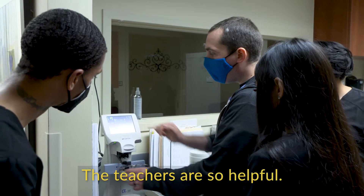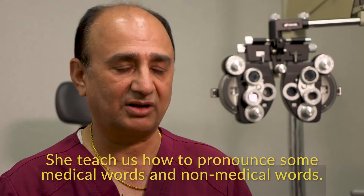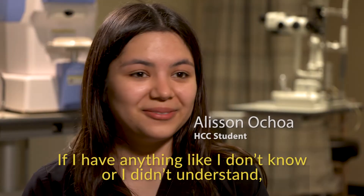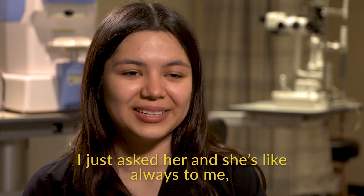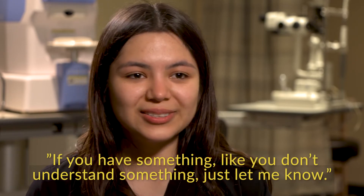The teacher is also helpful. She helps us to learn English. She teaches us how to pronounce some medical words and non-medical words. If I have anything I don't know or didn't understand, I just ask her. And she always tells me: if you have something you don't understand, just let me know.